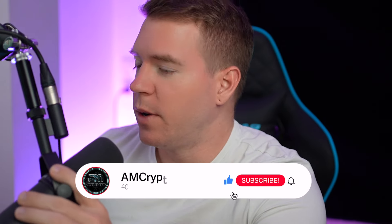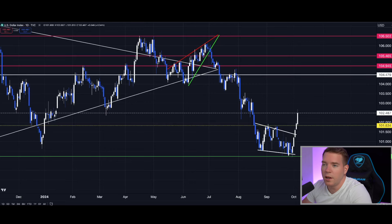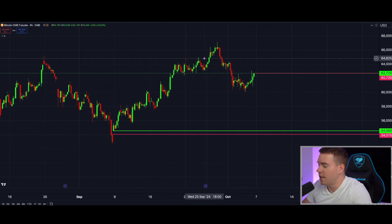Today we are not wasting too much time here because I actually have to go in a bit to meet a friend that I actually never met in person, but I know him for quite a couple of years, so I'm really excited to see him. Let's directly jump into today's content. We start off with the CME gaps, this CME chart.